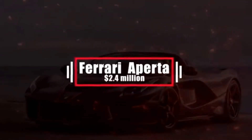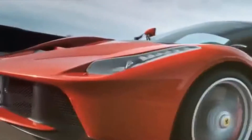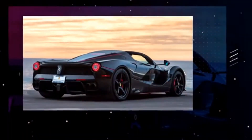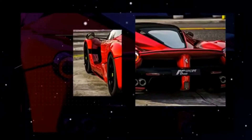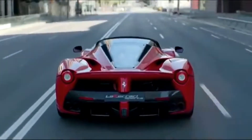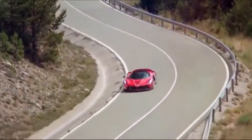Number 15: Ferrari LaFerrari Aperta – $2.4 million. It's no surprise to see another Ferrari on the list; they've always made some of the world's most expensive cars. The 2017 Ferrari LaFerrari Aperta is the ultimate open-top mid-engine Ferrari hypercar with 950 combined horsepower from a 6.2-liter V12 and a 120-kilowatt electric motor. When the LaFerrari was unveiled at the 2013 Geneva International Motor Show, it immediately became the must-have model. When Ferrari debuted the LaFerrari Aperta at the 2016 Paris Auto Show, all 210 copies were already pre-sold.